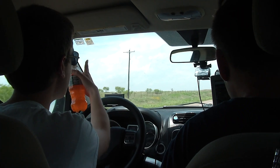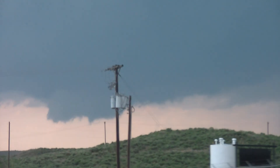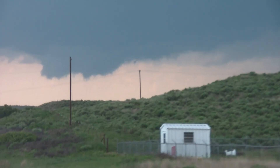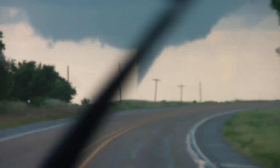At 2:36 p.m., a severe thunderstorm warning was issued, and while we were running behind, we were still about an hour away. At 3:23 p.m., a tornado warning was issued for a storm-spotter-reported funnel cloud — this funnel cloud.